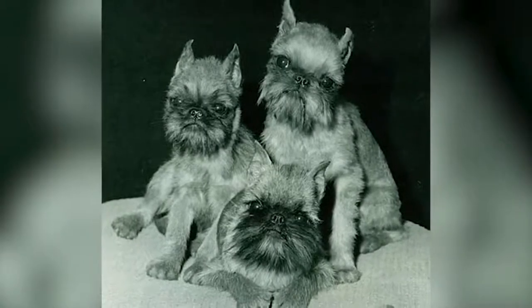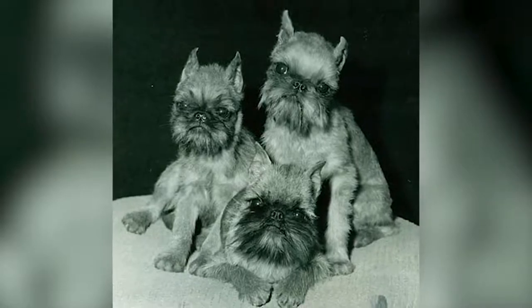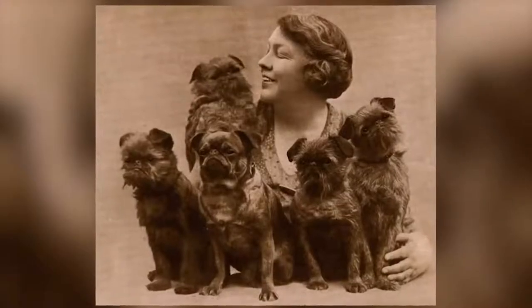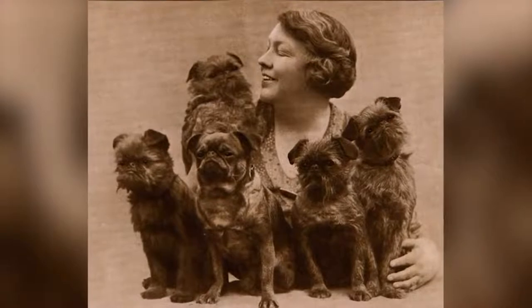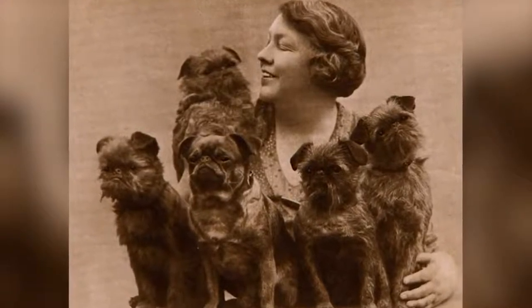Size: 18 cm to 28 cm. Weight: 3 kg to 6 kg. Hair: medium length. Colors: black or black and tan. Life expectancy: 10–15 years. Gestation period: 63 days.